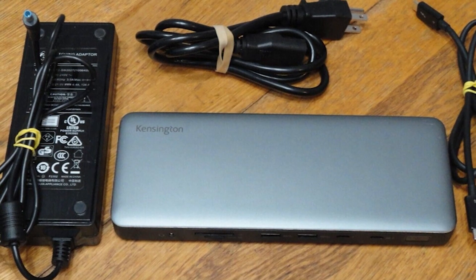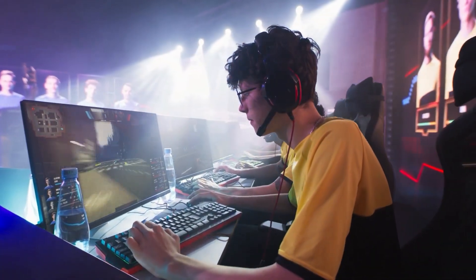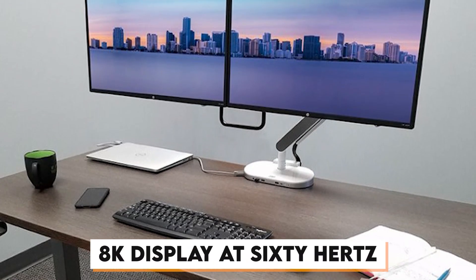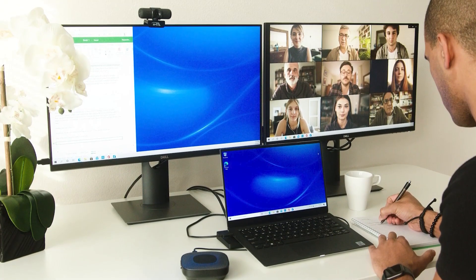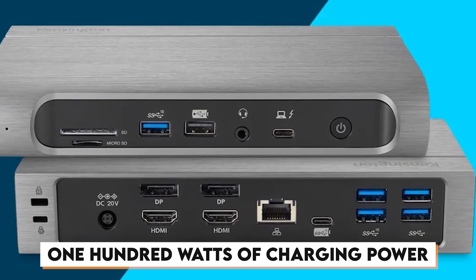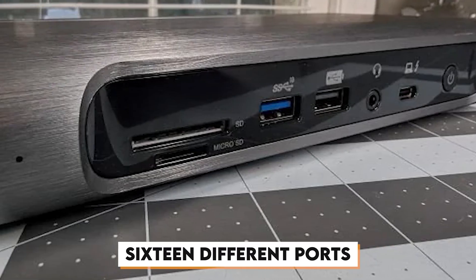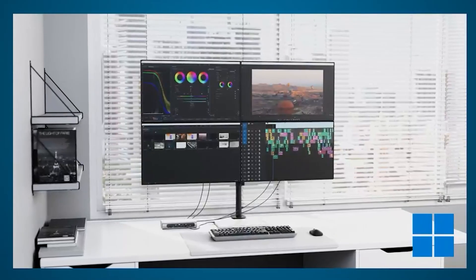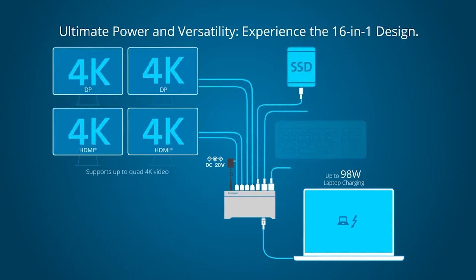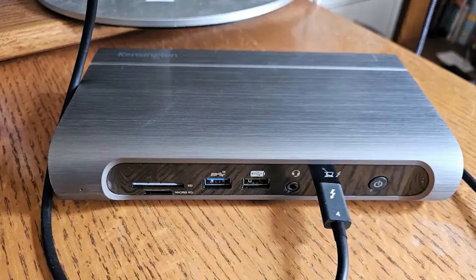For those who need multiple displays, the SD 5800 supports up to four 4K monitors at 60 Hz on Windows systems. It also supports a single 8K display at 60 Hz. MacBook users can connect up to two 6K monitors. With up to 100 watts of charging power, it can keep your laptop and accessories fully powered throughout the day. It includes 16 different ports, ranging from HDMI and DisplayPort connections to multiple USB-C and USB-A options, giving you the flexibility to connect everything from external monitors to storage drives.